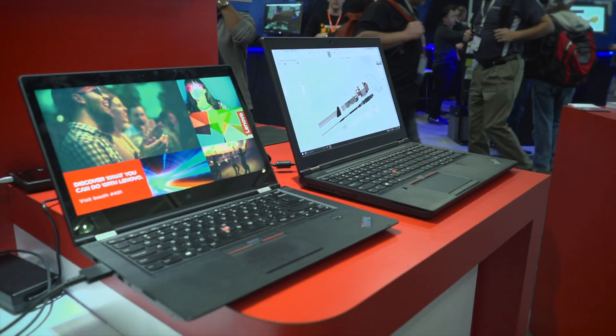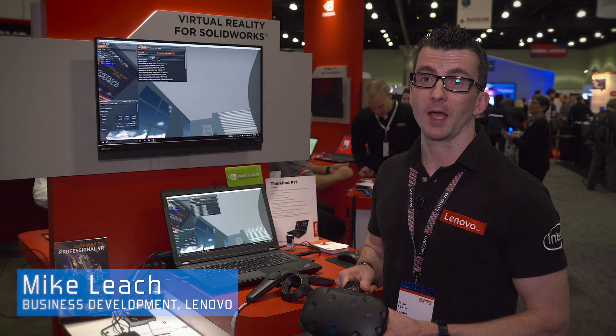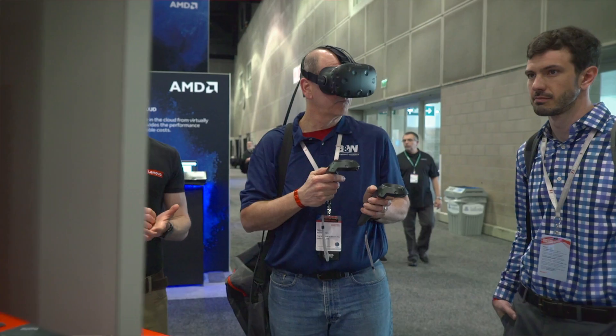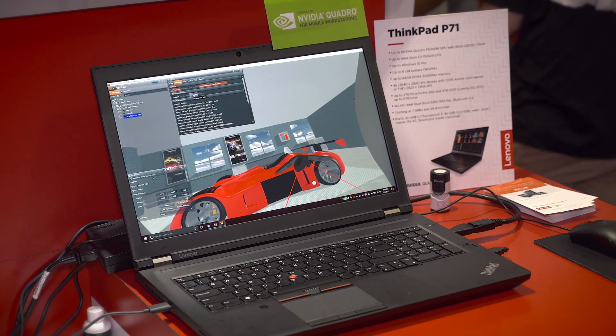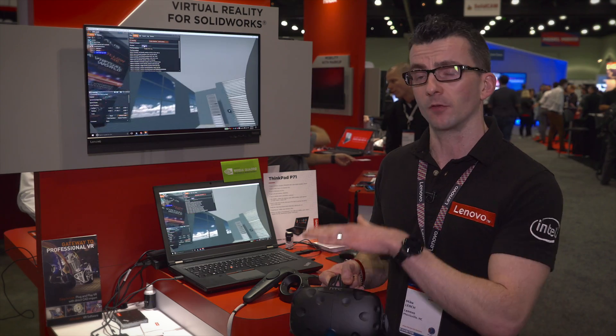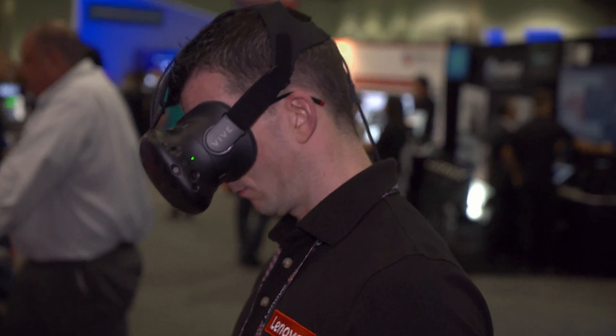We're showing off the HTC Vive on the Lenovo ThinkStation P Series, showing Vitalis' VR for CAD — how you can really bring VR into an immersive CAD experience. VR has been very high-end and very expensive, but the HTC Vive, Lenovo ThinkStation, and video graphics have brought that down to the mainstream, so everybody can now have VR for a much smaller price point.